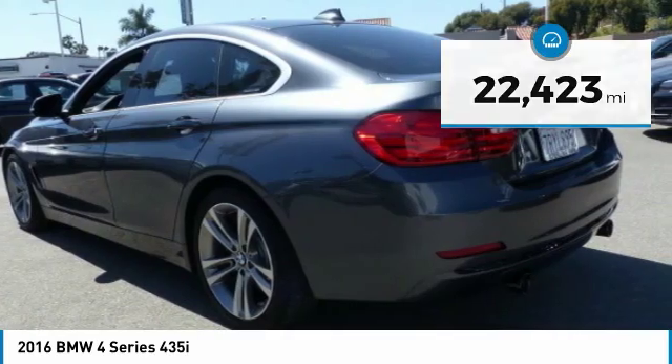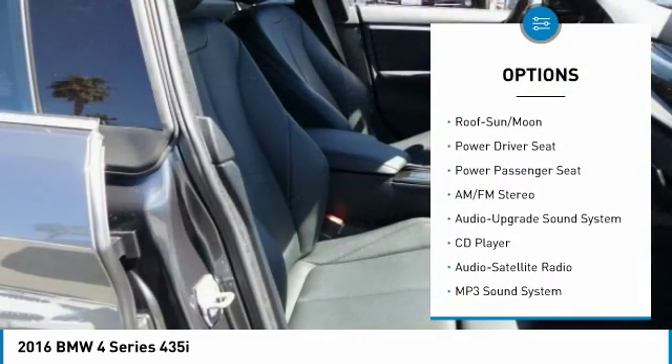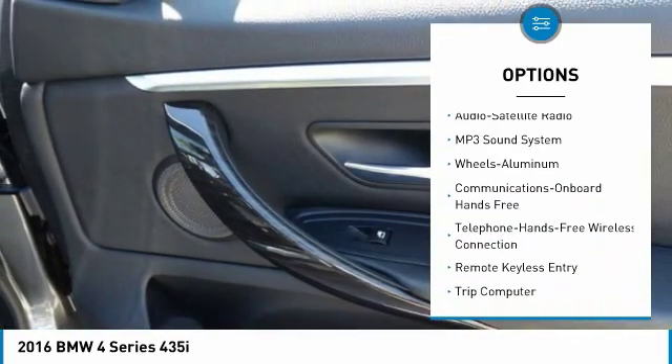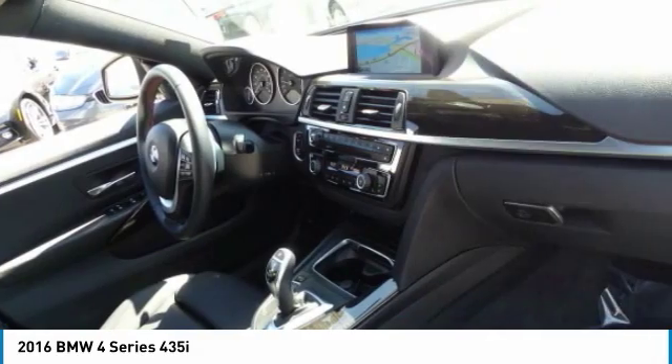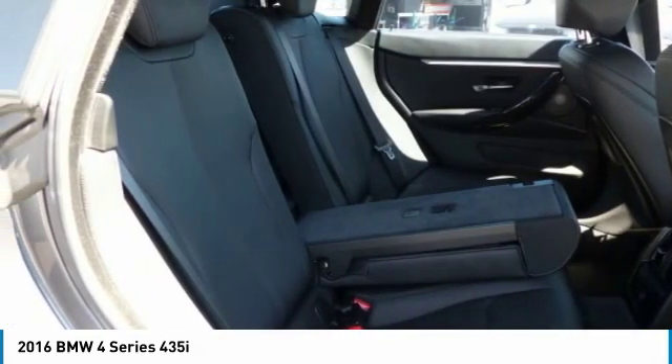Here are some of this vehicle's great options: anti-lock braking system, power passenger seat, traction control, navigation system, moonroof, Bluetooth wireless data link for hands-free phone, air conditioning, power steering, HomeLink garage door opener, and floor mats.